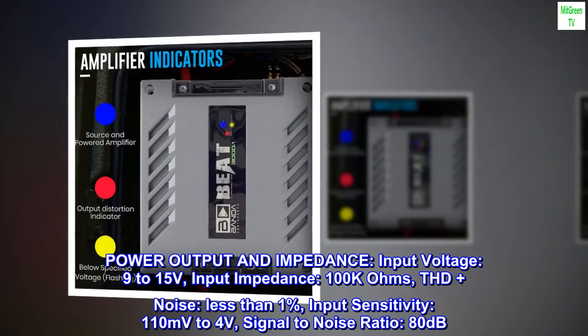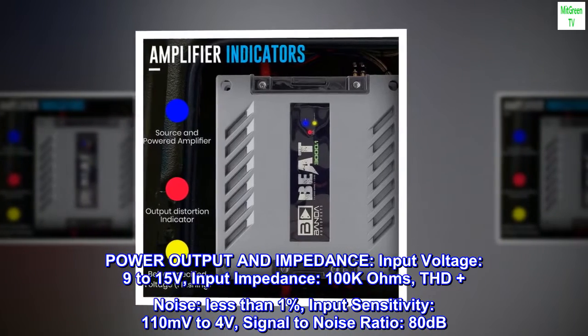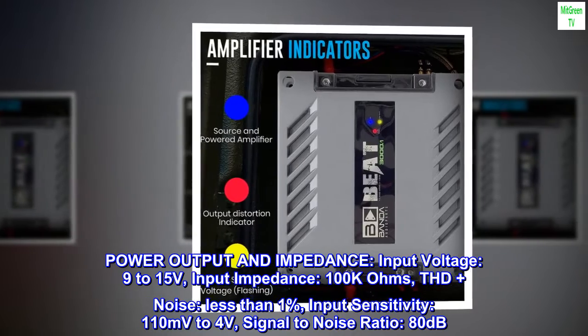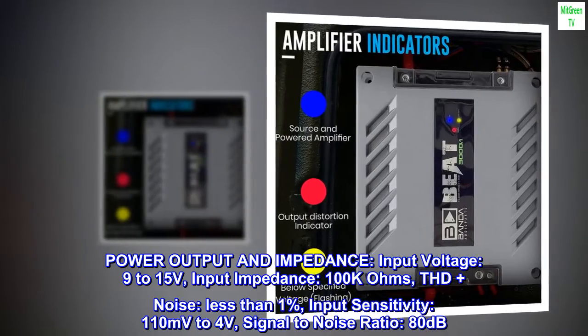Power output and impedance specifications: Input voltage 9–15 volts, input impedance 100K ohms, THD plus noise less than 1%, input sensitivity 110 millivolts to 4 volts, signal to noise ratio 80 decibels.